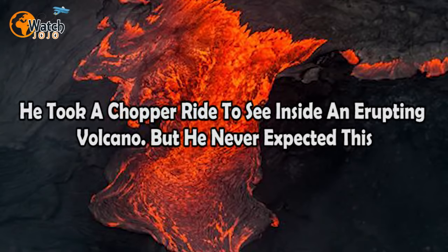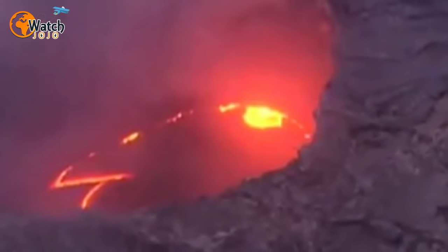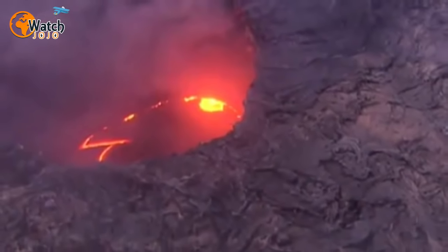He took a chopper ride to see inside an erupting volcano, but he never expected what he found. It's a clear July day in Hawaii, at least in the area of Kilauea, one of the most volatile volcanoes on the planet. As a photographer circles the erupting feat of nature in a helicopter, he gazes into its belly.